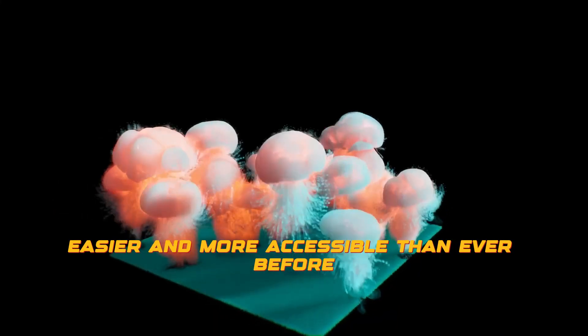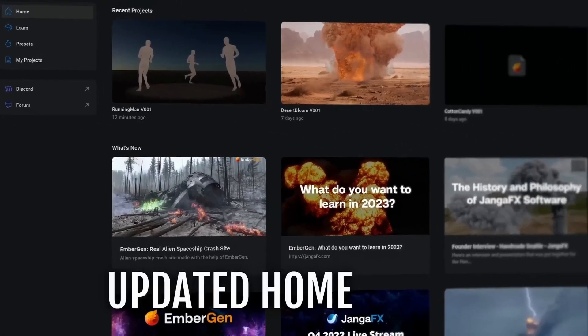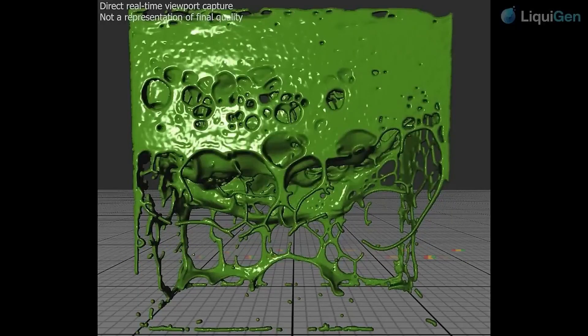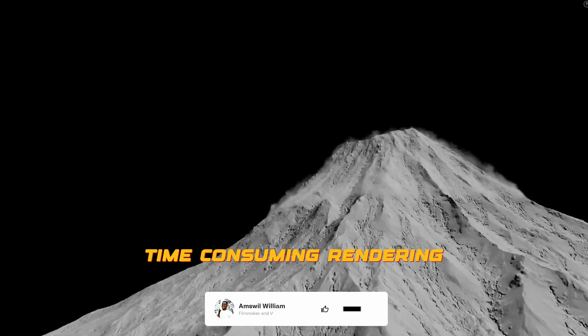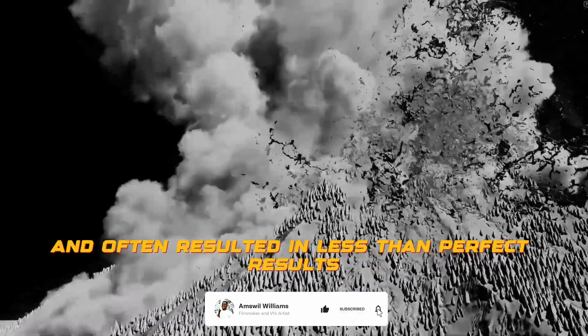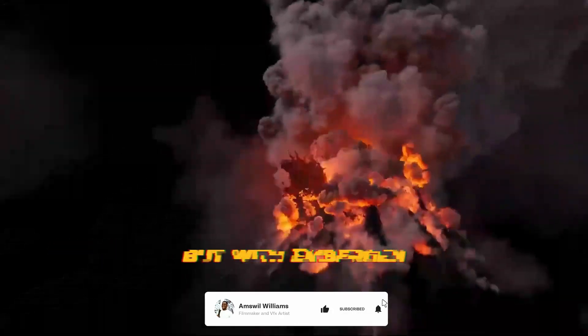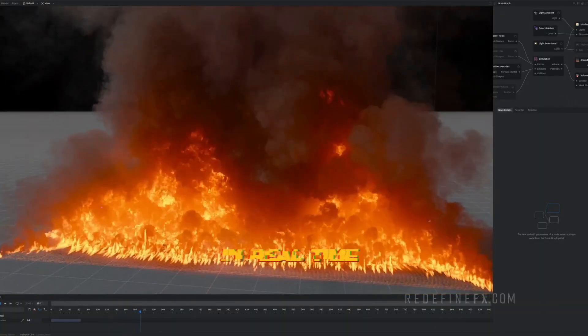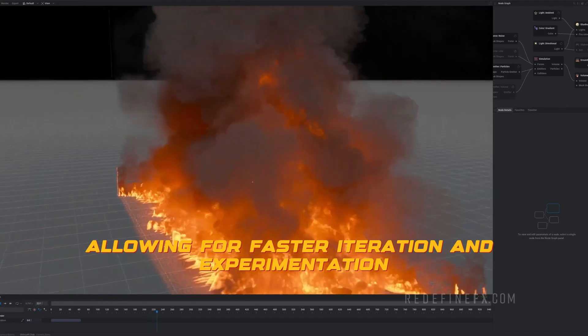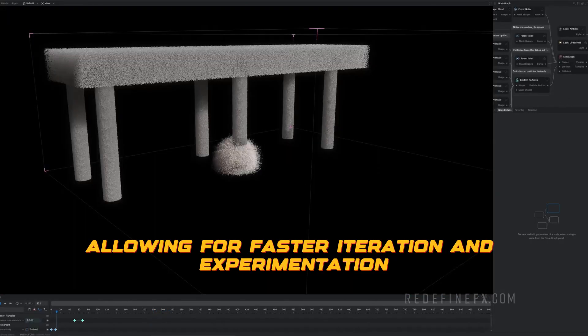In the past, creating these effects required a lot of technical knowledge, time-consuming rendering and often resulted in less than perfect results. But with Embergen, artists and designers can see their simulations in real time, allowing for faster iteration and experimentation.